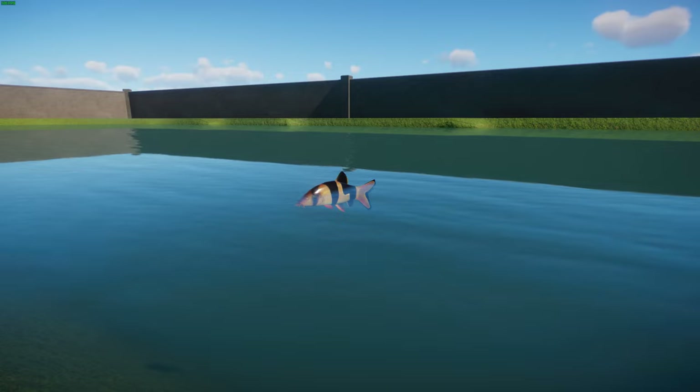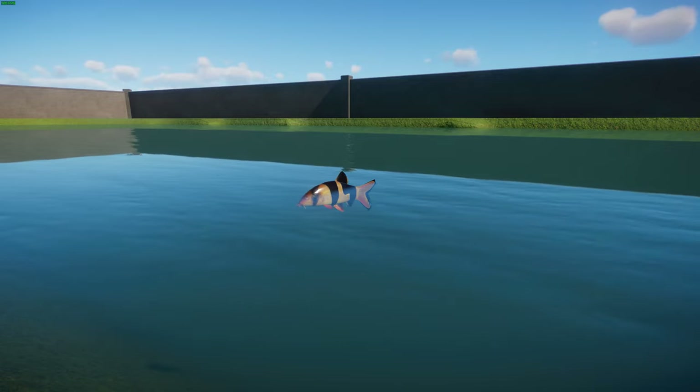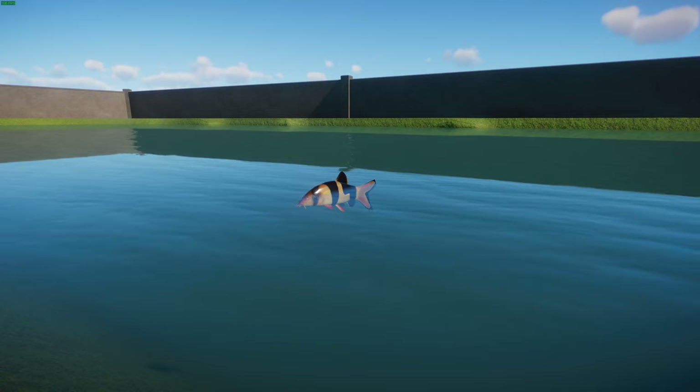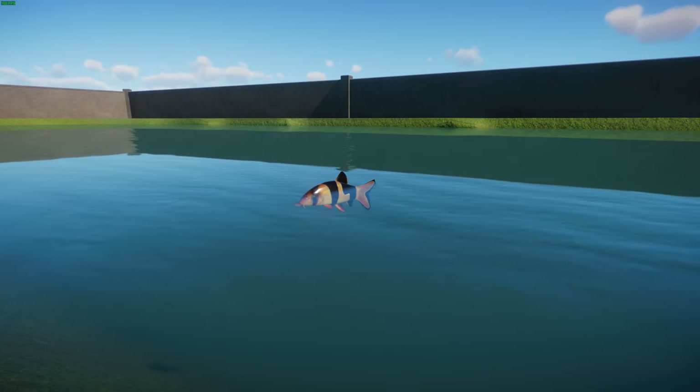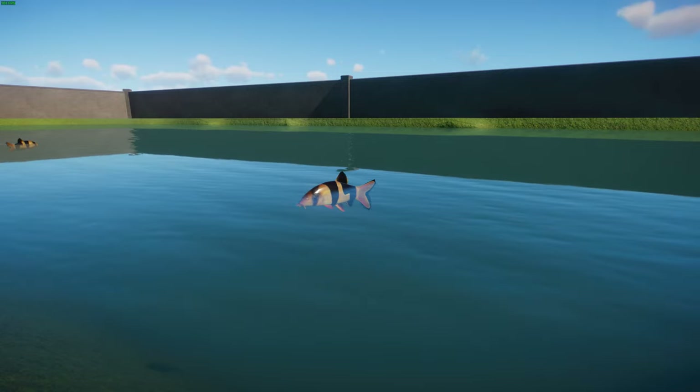They get their name 'clown loach' from their bright colors, and often with tropical fish when they have stripes they're called clown fish. They also have the habit of entertaining aquarium owners with strange habits such as playing dead or swimming upside down, which is quite cute.